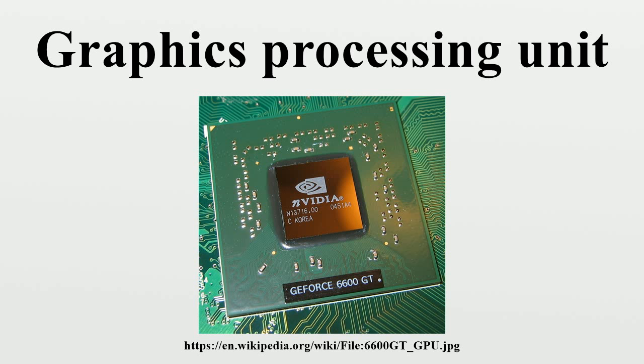Modern GPUs are very efficient at manipulating computer graphics and image processing, and their highly parallel structure makes them more effective than general-purpose CPUs for algorithms where the processing of large blocks of visual data is done in parallel. In a personal computer, a GPU can be present on a video card, or it can be embedded on the motherboard or, in certain CPUs, on the CPU die.